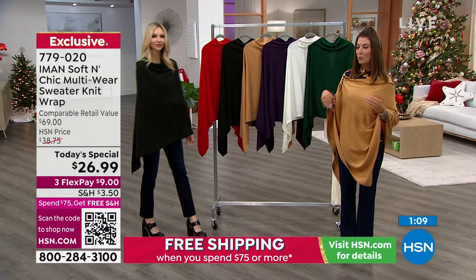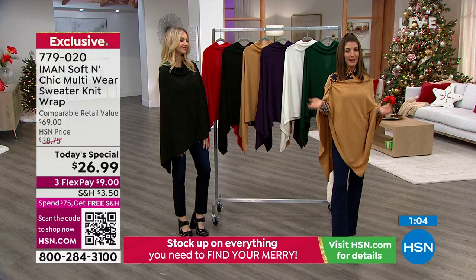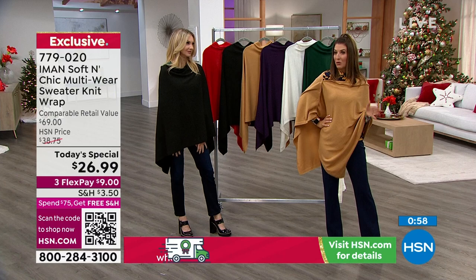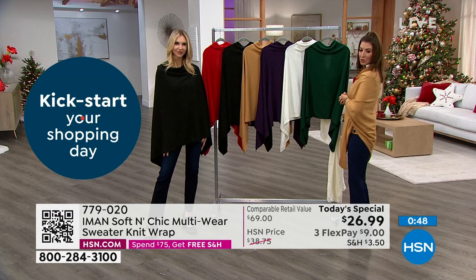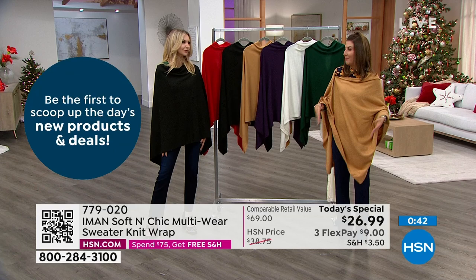You could wear this with jeans and boots, a skinny pant, a trouser, or over a dress. Maybe you have a dress you're trying to winterize — get one more great wear out of that classic little black dress. Throw this on. You could wear this to a winter wedding, to the theater, to the restaurant that's a little extra chilly, while driving, or just to entertain at home. I feel very comfortable. I feel relaxed.